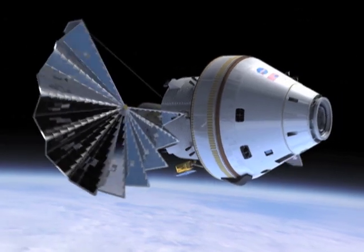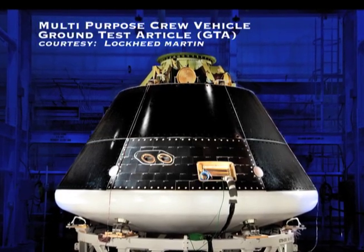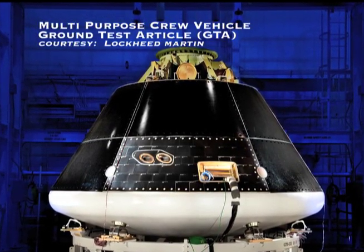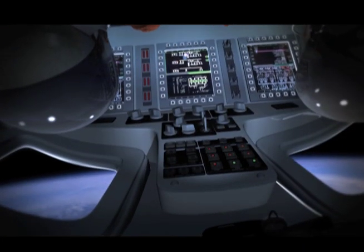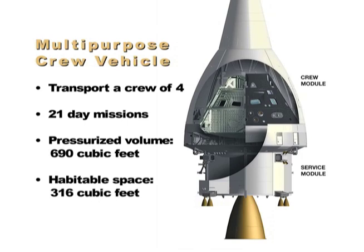NASA has reached an important milestone for the next U.S. transportation system that will carry humans into deep space. The system will be based on designs originally planned for the Orion Crew Exploration Vehicle. Those plans will now be used to develop a new spacecraft known as the Multi-Purpose Crew Vehicle. The spacecraft will carry four astronauts for 21-day missions and be able to land in the Pacific Ocean. It has a pressurized volume of 690 cubic feet with 316 cubic feet of habitable space, and is designed to be ten times safer during ascent and entry than its predecessor, the space shuttle.